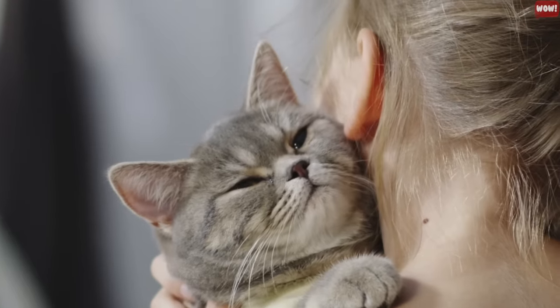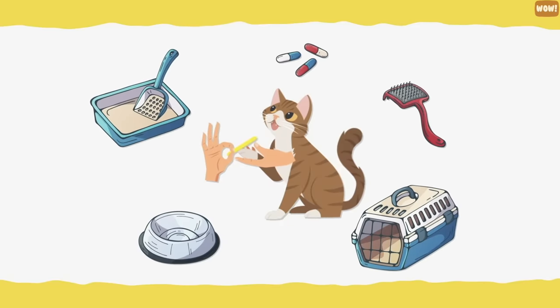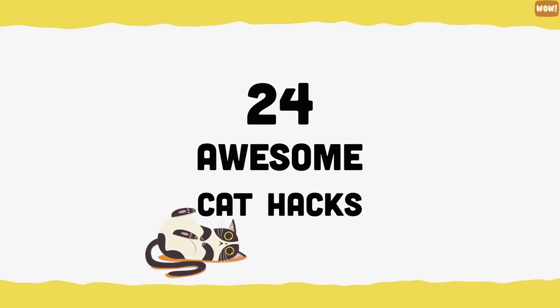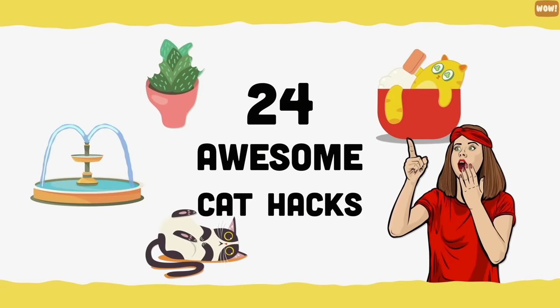We know how important it is to give your cat the best life possible, but we also know that it takes a lot to maintain and care for them. In this video, we'll look at 24 awesome cat hacks to give your kitty a better life and make things easier on you.